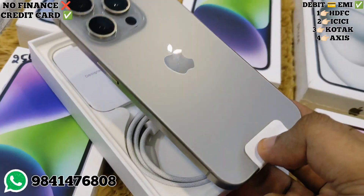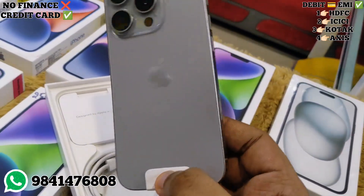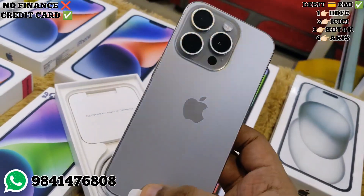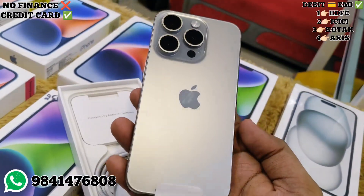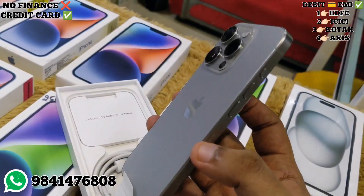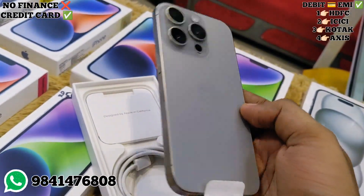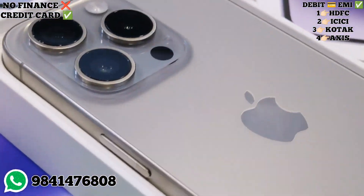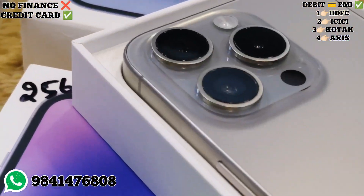First, we have our iPhone 15 Pro stock. This is the natural color — just active stock. If you want to see the rate, this is imported stock priced at ₹1,20,000. The base variant is 256GB. With this, you can get natural color, orange, blue, black — Indian variant. So you can get orange as well.